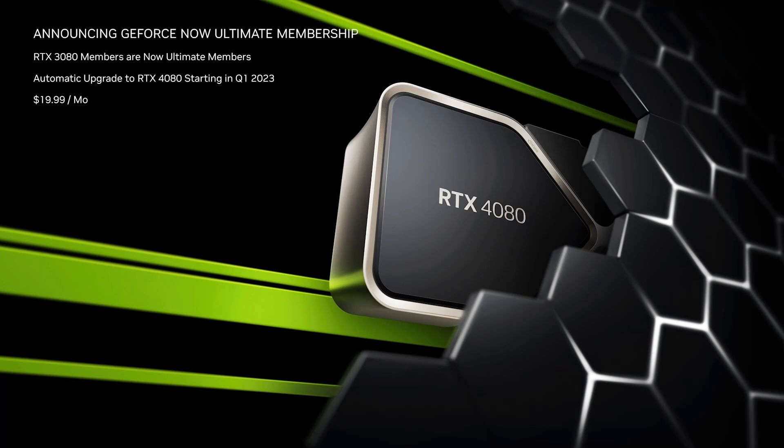The RTX 4080 will be available in our new Ultimate membership, which is replacing our highest tier, the RTX 3080 membership. Only Ultimate members will have exclusive access to our highest performance GPUs and can stream at up to 4K and 240 frames per second. RTX 4080 availability will start in select data centers in late January, with added coverage across North America and Western Europe throughout Q1. All RTX 3080 members will receive the Ultimate upgrade and be among the first to become Ultimate members.